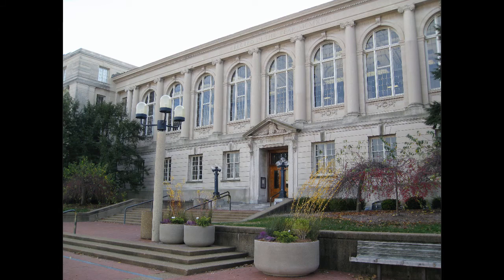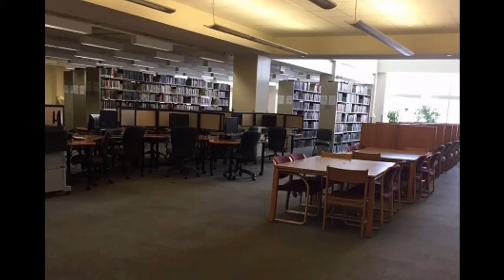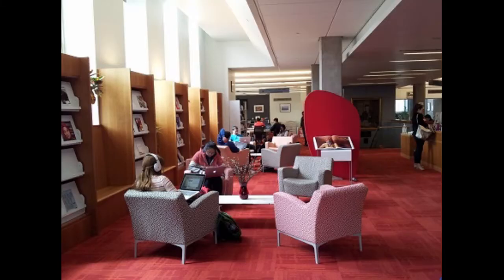Ellis Library is the main library on the University of Missouri campus, but we have several branch libraries located all over campus. These are more specialized libraries, but you are welcome to use any of them as study space. Ellis Library is a great place to study, to quickly print a paper, to borrow a phone charger, and of course to get the information you need to do your best at the University of Missouri. We hope you'll come by.